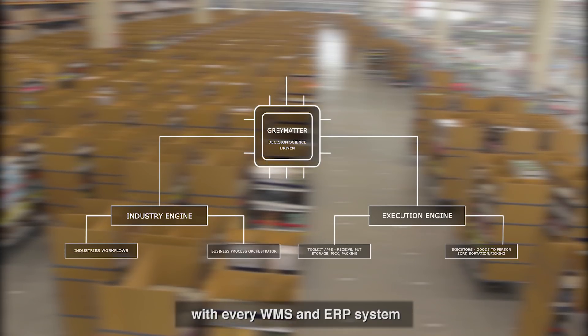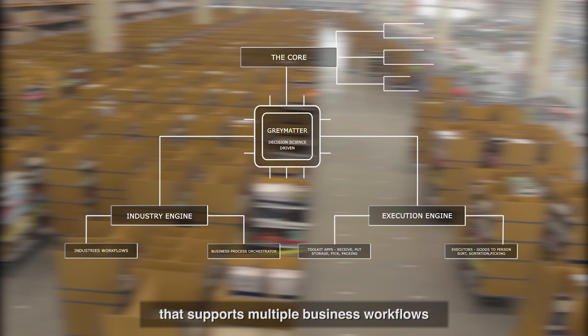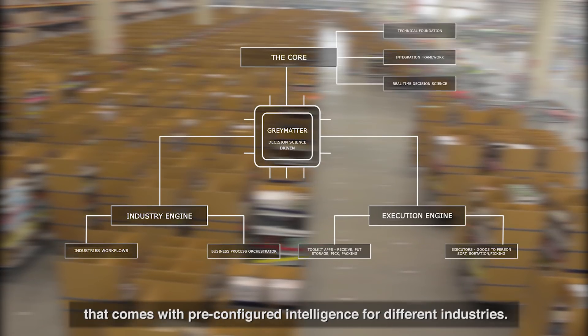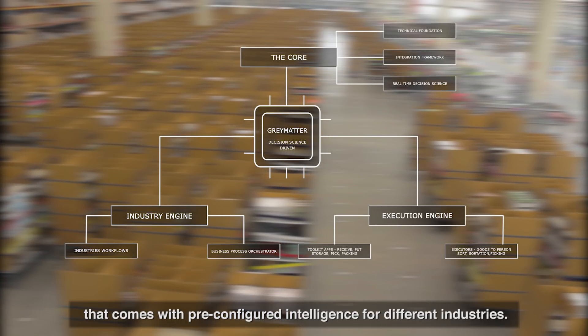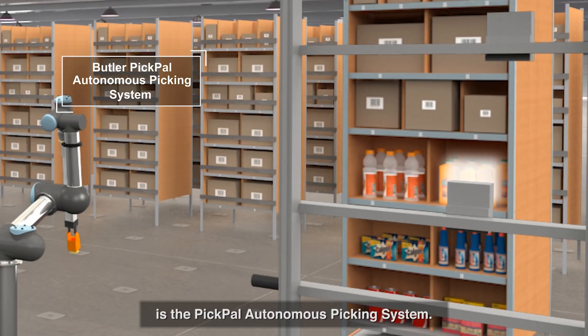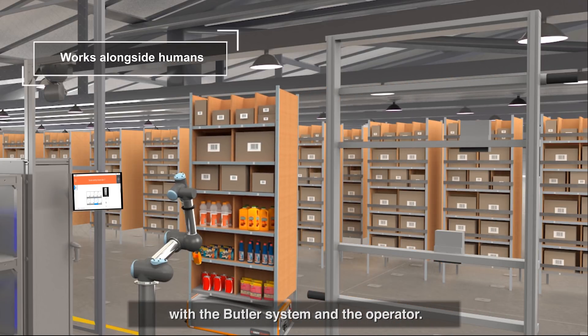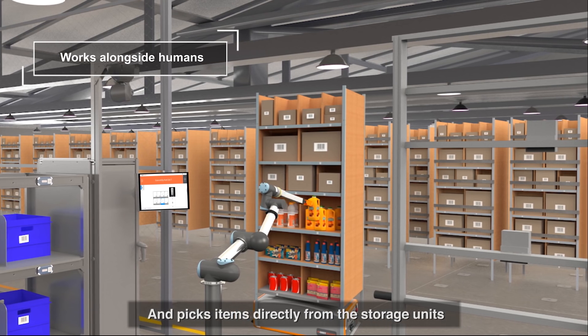Gray Matter also has a core operating system that supports multiple business workflows and comes with pre-configured intelligence for different industries. The latest addition to the Gray Orange product family is the Pick Pal autonomous picking system — a robotic picking system that works hand-in-hand with the Butler system and the operator, picking items directly from the storage units.